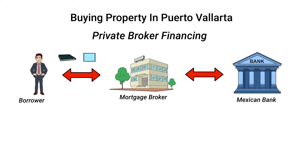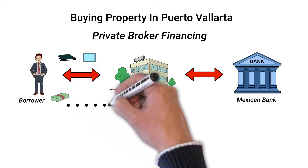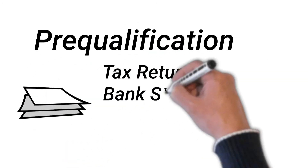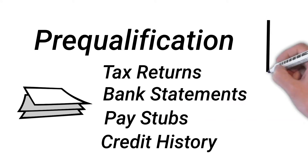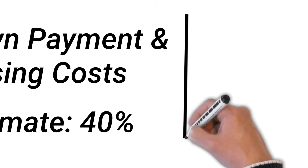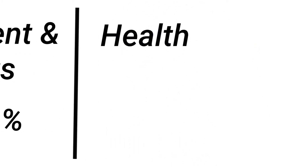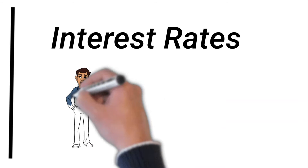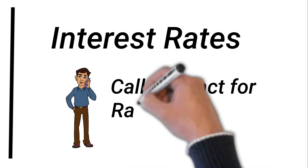Later, the broker may assist you in setting up a Mexican bank account, which, once the transaction is complete, you'll use to make payments on the loan. To get the mortgage, you'll need to pre-qualify by providing the lender with recent tax returns, bank statements, pay stubs, and credit history from your home country. You'll need to show that you have enough funds up front to cover the down payment and closing costs, which can be up to 40% of the sales price. You'll also need to be able to purchase life insurance from a Mexican insurer, and depending on the value of the loan, you may need to pass a health examination. Interest rates and the term of the loan can vary and should be discussed with the broker when you apply for the loan.